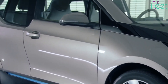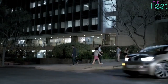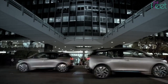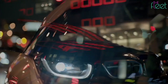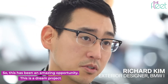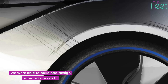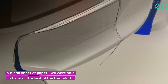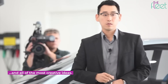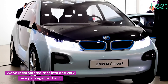Whether you love it or hate it, the i3 is uniquely styled and still stands out after 10 years on the road. Let's hear more about the i3 from its exterior designer, Richard Kim: "This has been an amazing opportunity — a dream project. We were able to build and design a car from scratch, a blank sheet of paper. We were able to have all the best of the best stuff and all the most creative ideas, and we've incorporated that into one very nice package for the i3."